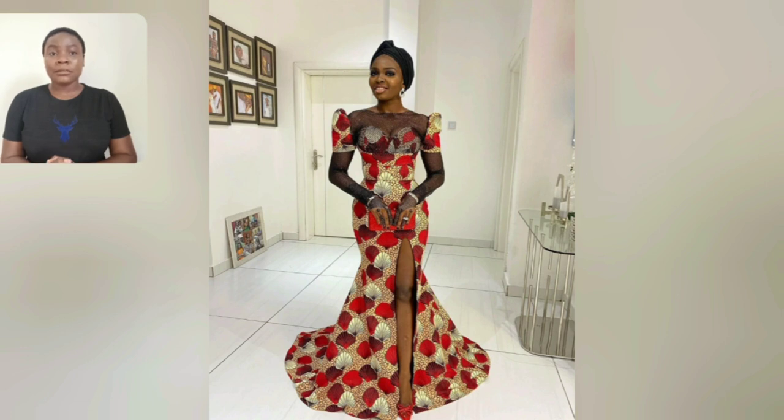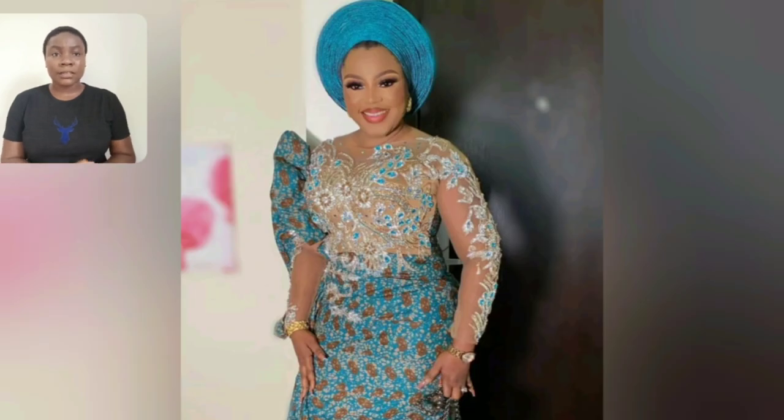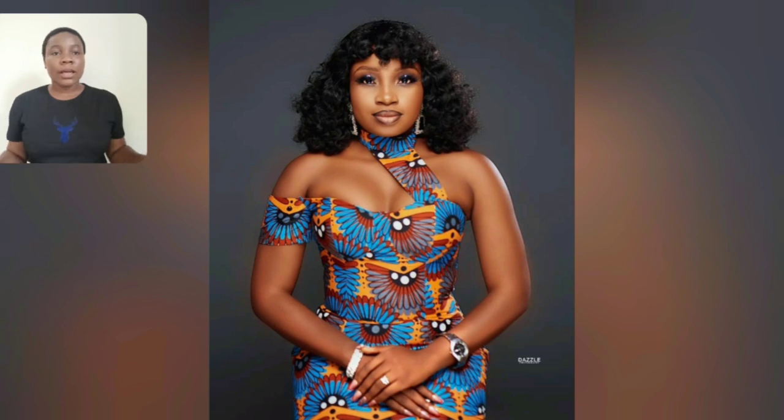Beautiful! The colors on the print are everything. The sleeve — even this particular style with two different sleeves — what do you think about this? I like it because it can go anywhere. This particular one, you're going to see the full length; it's simple but beautiful. The print itself is so beautiful.